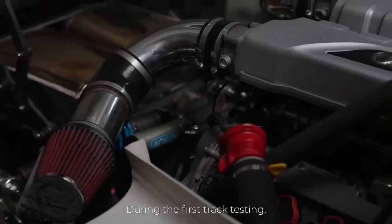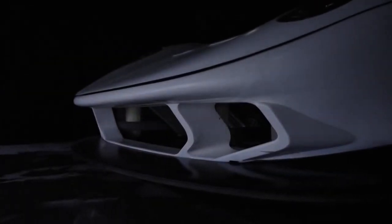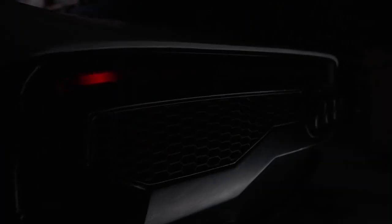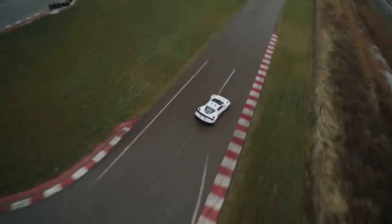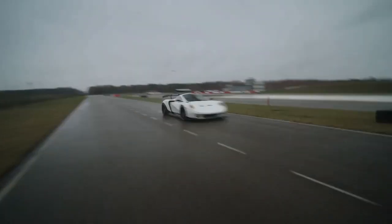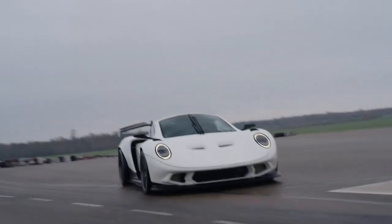The RR01 is a fixed-roof coupe with gullwing doors. The company's website is light on details and contains numerous typos, but says the entry-level model starts from €25,000 ($26,906). It features an aluminum monocoque chassis as well as a roll cage, along with a fiberglass body.